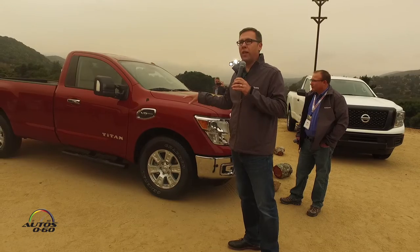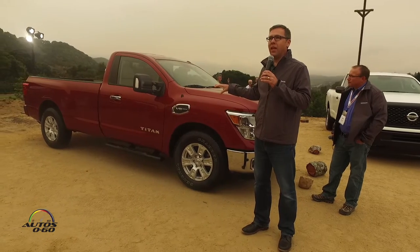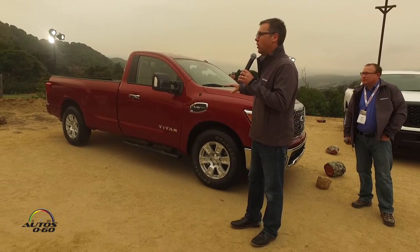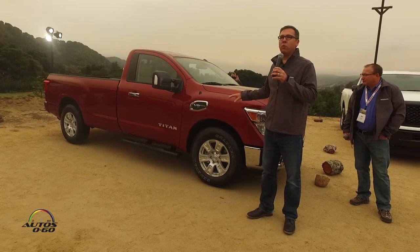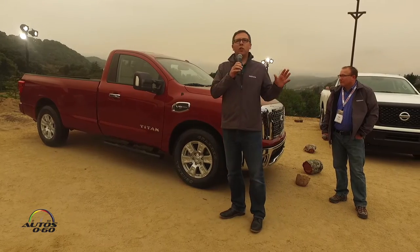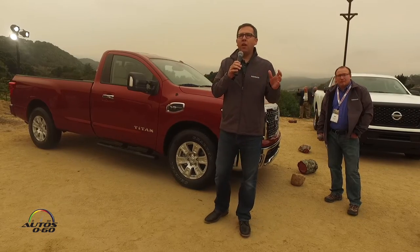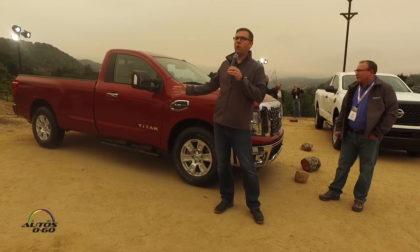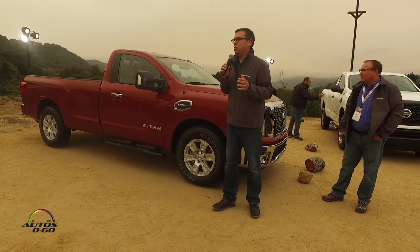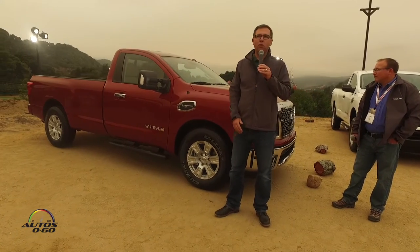You'll see this truck on commercial work sites and in fleets, and it will prove that Titan is a very capable and very durable full-size pickup. For commercial and fleet customers who have a fleet of vehicles, they can now come to a Nissan dealership for one-stop shopping. They can get an NV200, small van, big van, mid-size pickup, full-size pickups — all different ranges. This puts us on par with the domestics and gives us an advantage as we continue to make inroads into the commercial business.